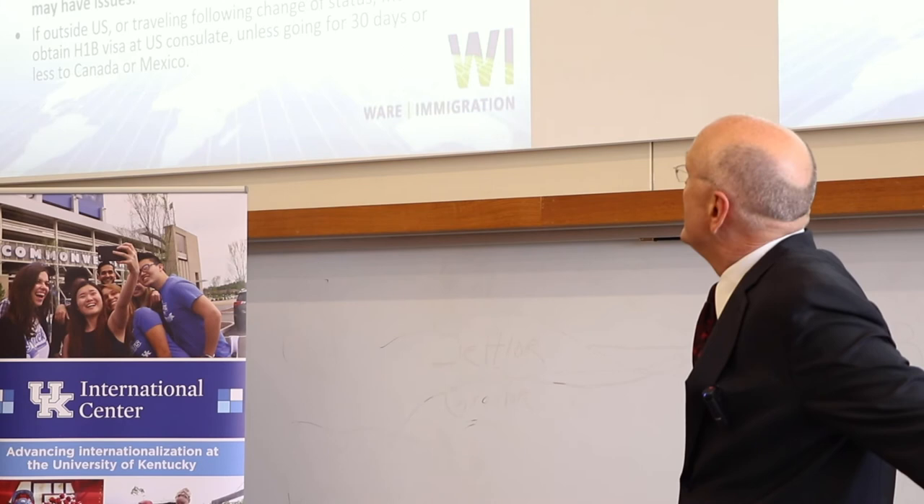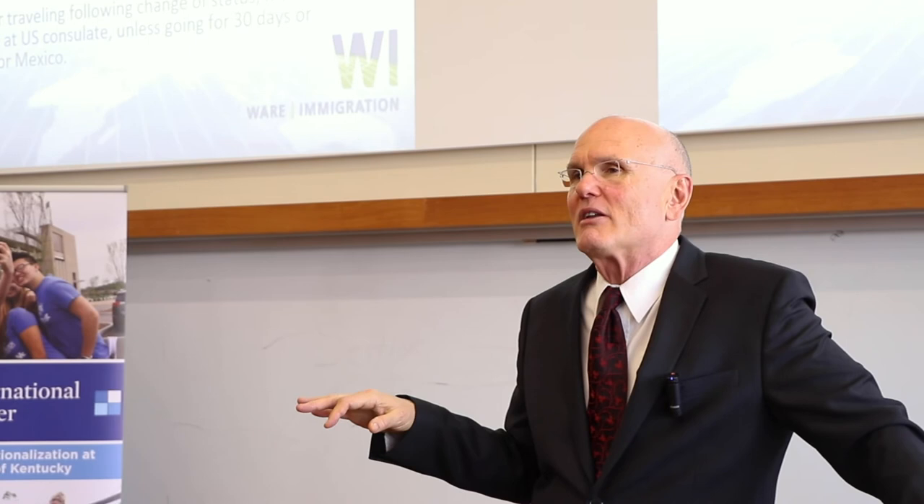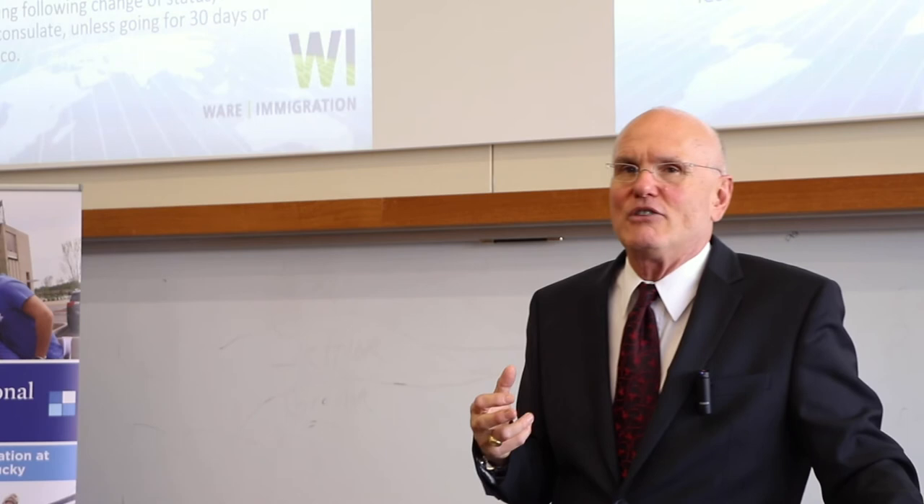If you're in the United States and maintaining lawful status, you can change your status to H-1B without leaving. In most cases, it's actually a bad idea for an F-1 student to leave to try to get H-1B status, which we'll talk about in a minute.